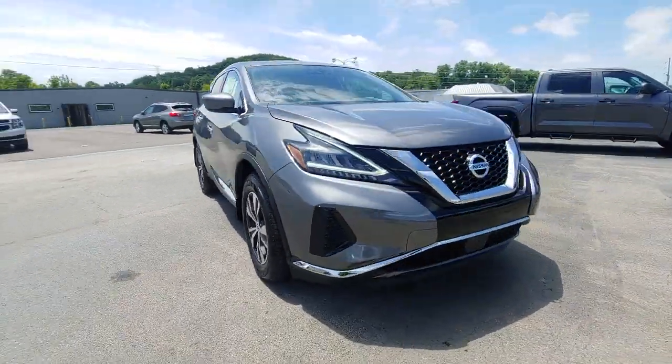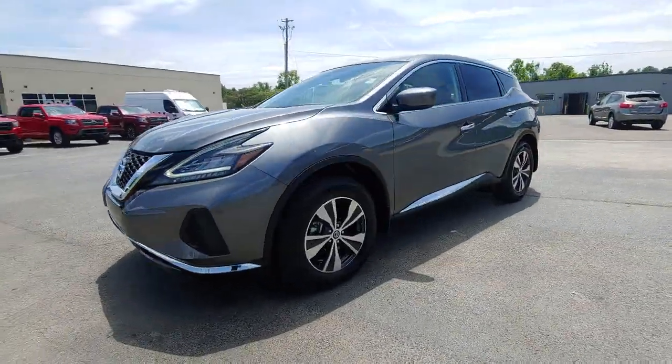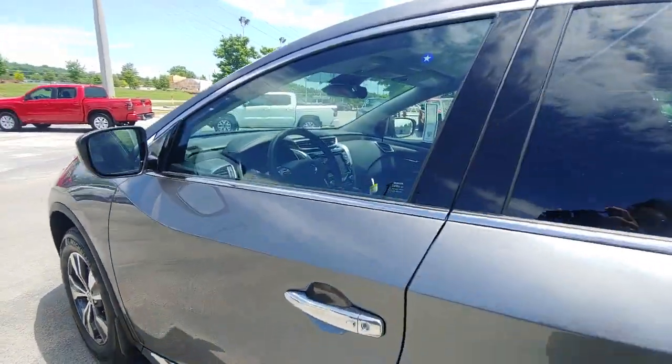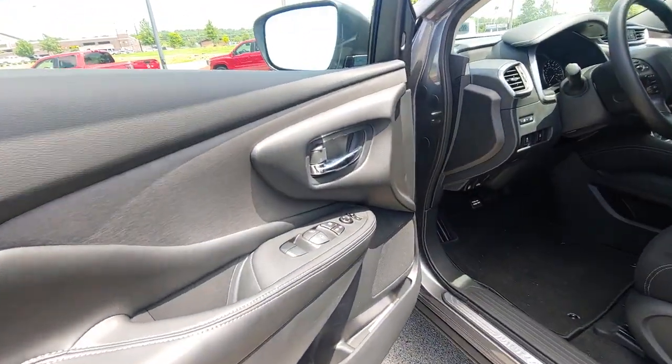These are just some of the great options this vehicle comes with: keyless entry, backup camera, satellite radio, keyless start, lane keeping assist, multi-zone AC, steering wheel audio controls, blind spot monitor, aluminum wheels, and Bluetooth connection.